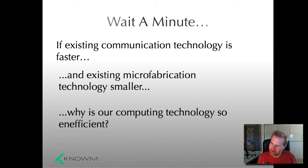So you've got to be asking yourself: if our existing communication technology is faster and our existing microfabrication technology is smaller, then why is our computing technology so inefficient? The conditional here is for brain-like things: perception, planning, control, inference, prediction, learning — all of the things we're interested in right now. The numbers don't seem to add up. We've got to understand this at a deeper level, and that's what I want to communicate today — what it is that we're currently doing, and how we can change what we do in order to reach the levels of efficiency we see in biology.